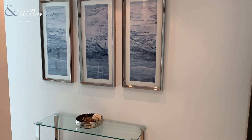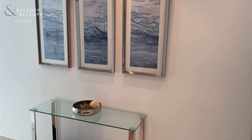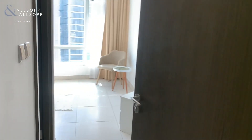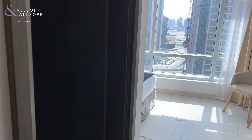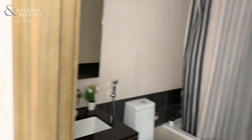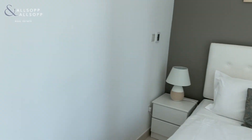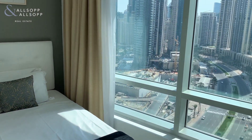This is Jade from Allsop and Allsop, proud to present a two-bedroom, fully furnished apartment in the Lofts West. Here we have a guest bathroom, through to the guest bedroom with en-suite. Lots of fitted wardrobe space, and furnished to a modern, high standard.